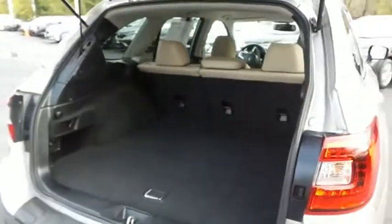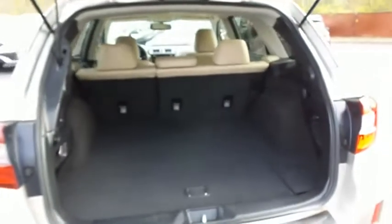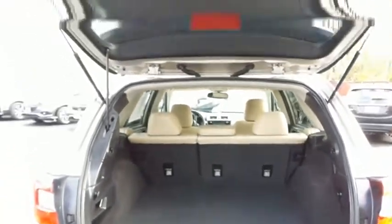This Outback offers plenty of rear cargo space in the hatch, along with the rear Harman Kardon subwoofer. The power liftgate closes with a push of a button.